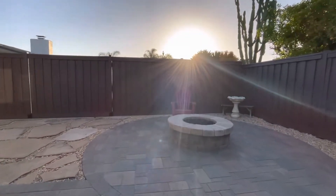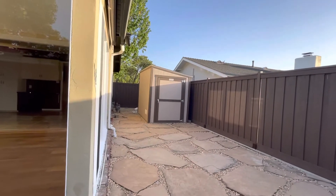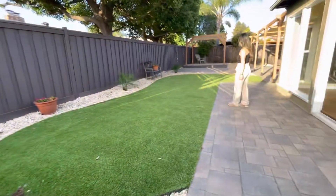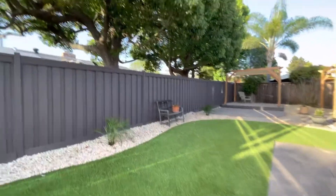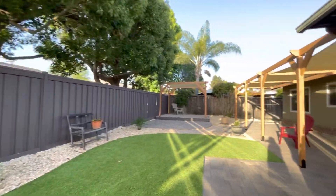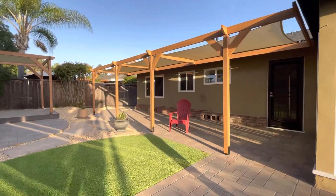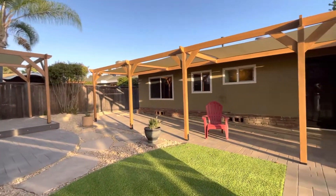Gas fire pit. They hooked up the gas to a tough shed right over there. They put in pavers. AstroTurf is properly drained. Backyard is cute, it's just not a whole lot going on. It's a very super low maintenance backyard.